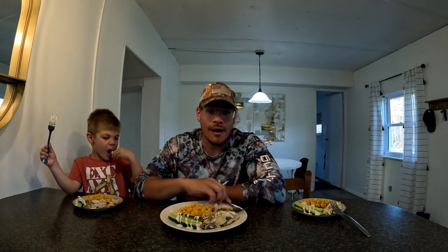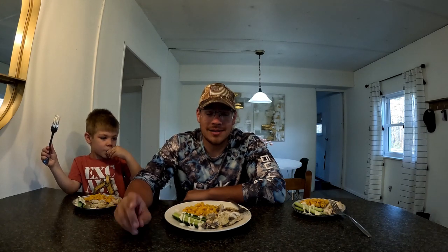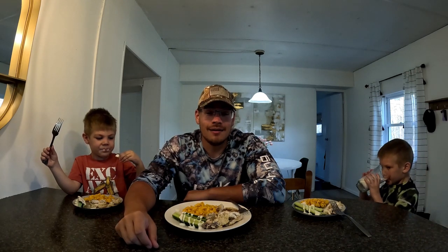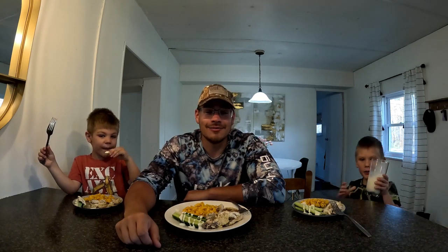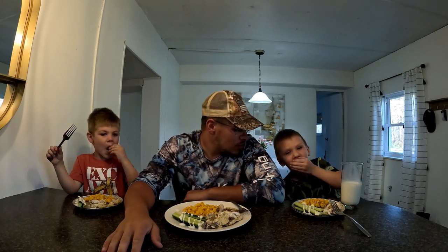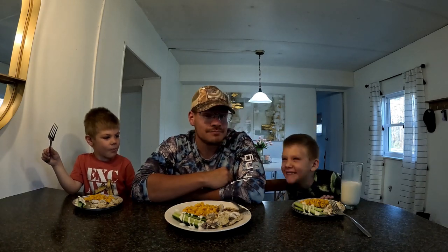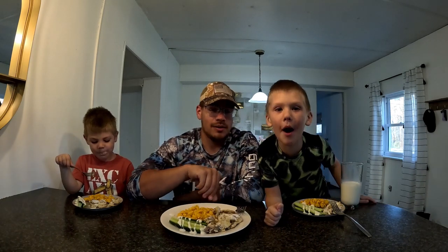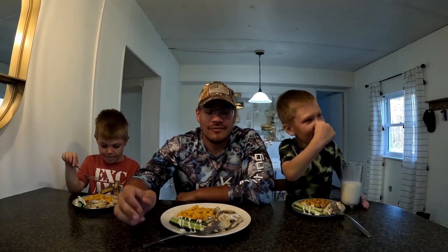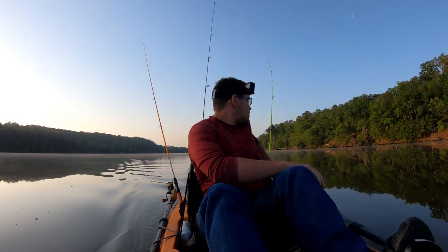I'm going to finish that up but thank you guys so much for watching. It was an amazing day out there to get two of my personal bests. I'm still in disbelief — thank you guys so much. As always, I'll see you guys in the next episode.